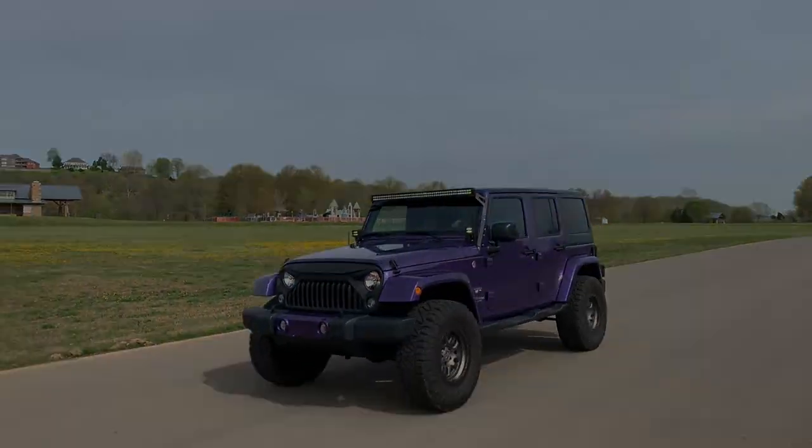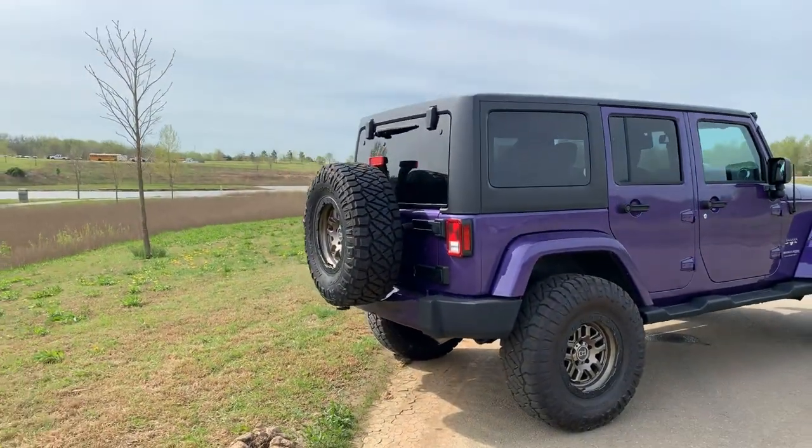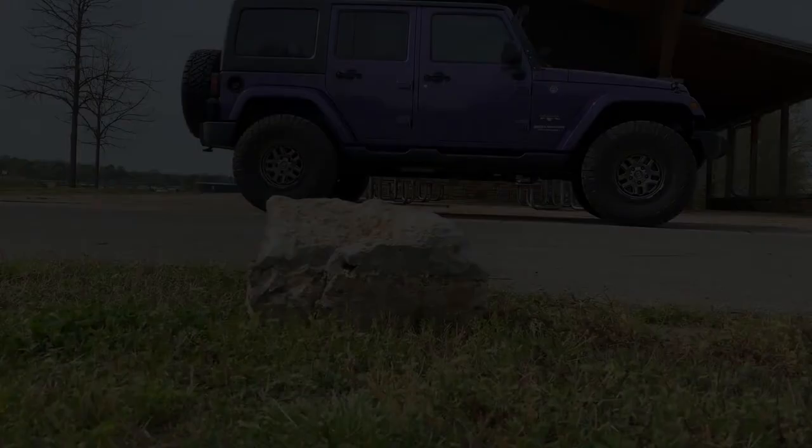If this Jeep is right for you, call Direct Auto or visit their website at directautostn.com. Thank you.